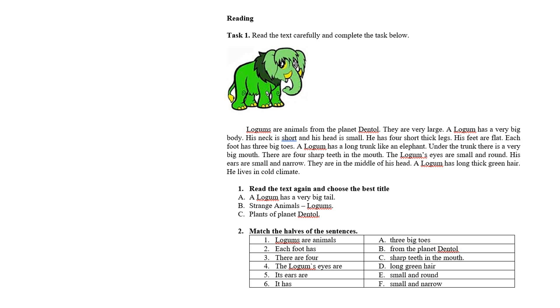A logum has long, thick, green hair — logum-ның қалың, ұзын жасыл жүні бар. He lives in cold climate — ол суық климатте өмір сүреді. Суық жерлерде өмір сүреді.